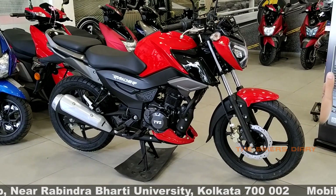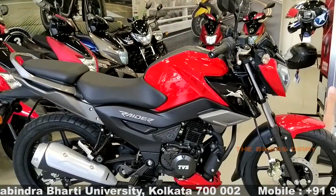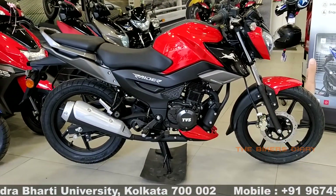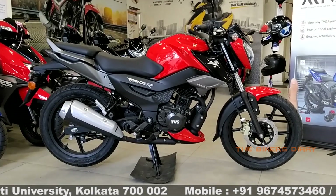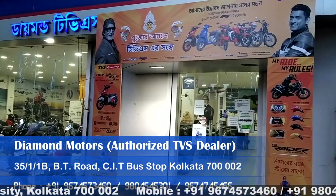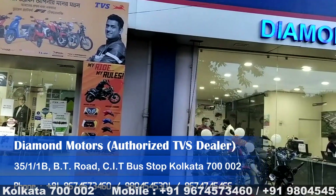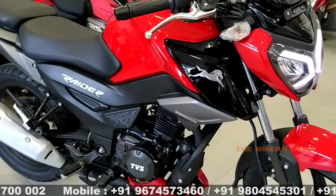This bike is available in two variants. As of today, the ex-showroom price of the disc variant in Kolkata is ₹87,789 and the drum variant's ex-showroom price in Kolkata is ₹81,018. I'm shooting this video at Diamond TVS, B.T. Road, Kolkata. If you're planning to buy this bike, you can call on the number given in the description.